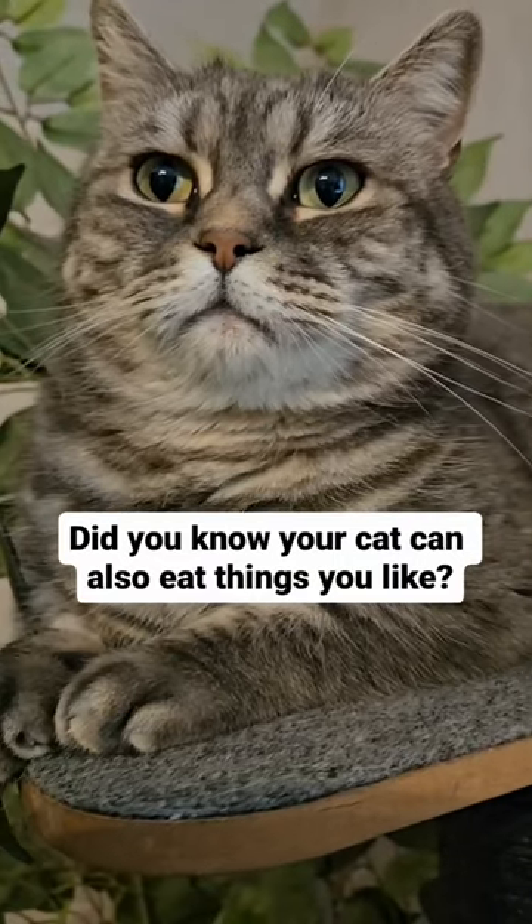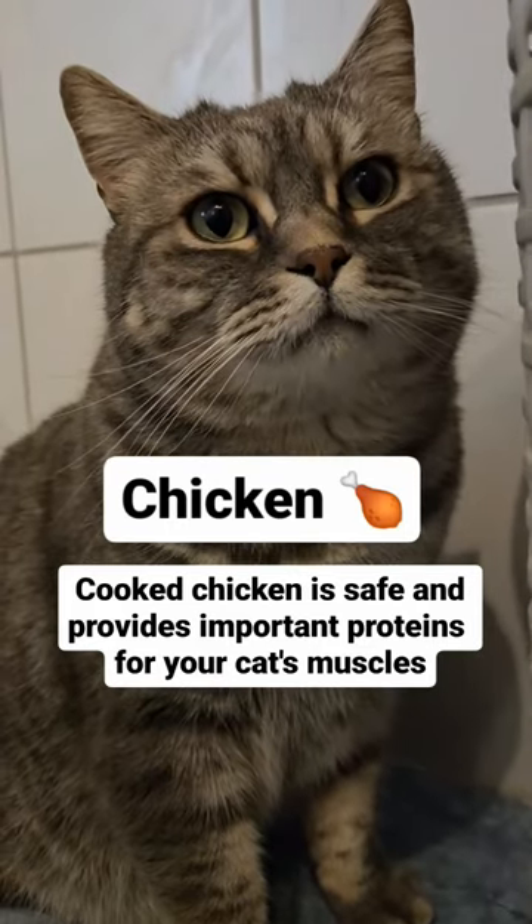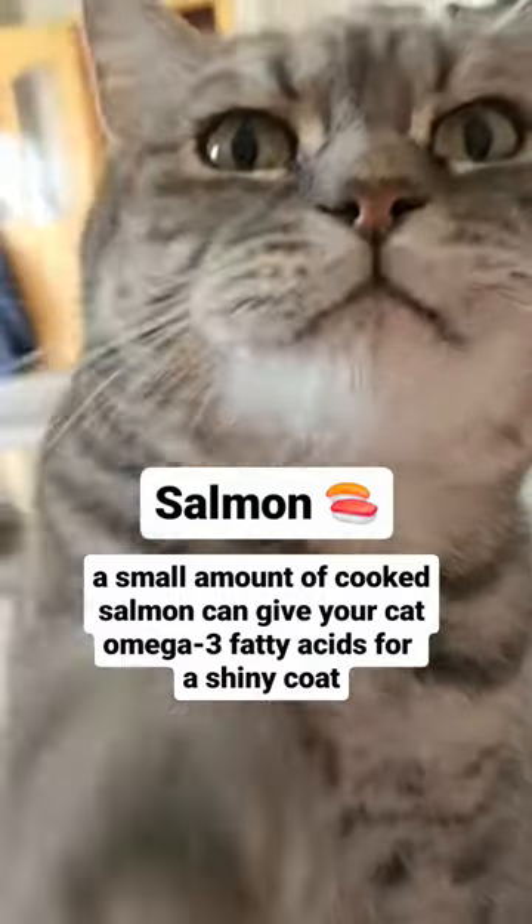Did you know your cat can also eat things you like? Chicken — cooked chicken is safe and provides important proteins for your cat's muscles. Salmon — a small amount of cooked salmon can give your cat omega-3 fatty acids for a shiny coat.